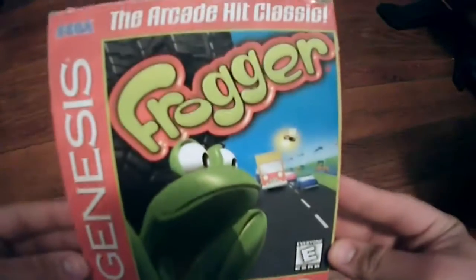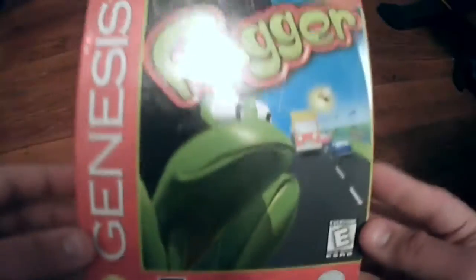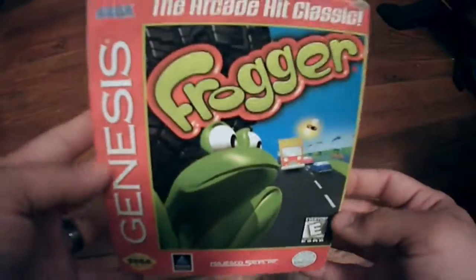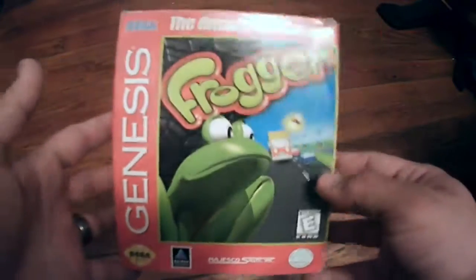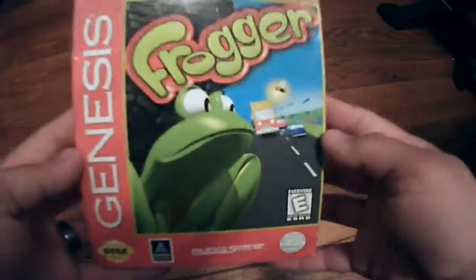And finally, my most valuable Sega Genesis game is Frogger, made by Hasbro and Majestico Sales. It's definitely an arcade port style game. This is one of three cardboard box versions of Genesis games I own — these are harder to find in good shape, just like NES boxes that got torn up and trashed. I do own this game complete with the manual and the game. Lots of fun, definitely a classic, and this guy is worth about $15 complete.